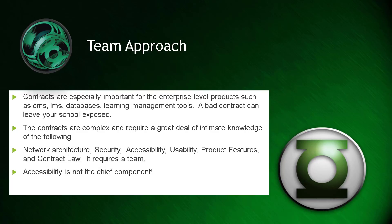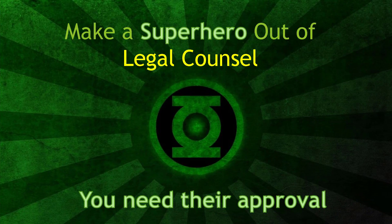You can also use the team approach. Having a contract is especially important for certain kinds of products, but contracts are complex and require a great deal of intimate knowledge. In an IT environment, you might have someone from the network architecture group, security, accessibility, usability, and product features, as well as someone from your legal team to deal with contract law. It requires a team and should not be placed on the DSS office. You need to make a superhero out of your legal counsel — you need their approval for all contract language.